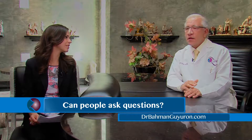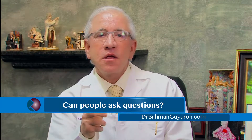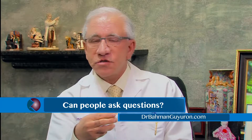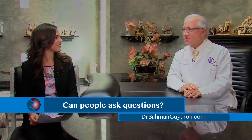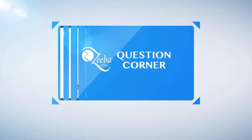And what if someone has questions? All they need to do is go to my website, post a question plus their pictures, and I'd be happy to get back to them. Thank you so much for your time, doctor. Thank you, Sarah. This has been Question Corner with Dr. Gairon.